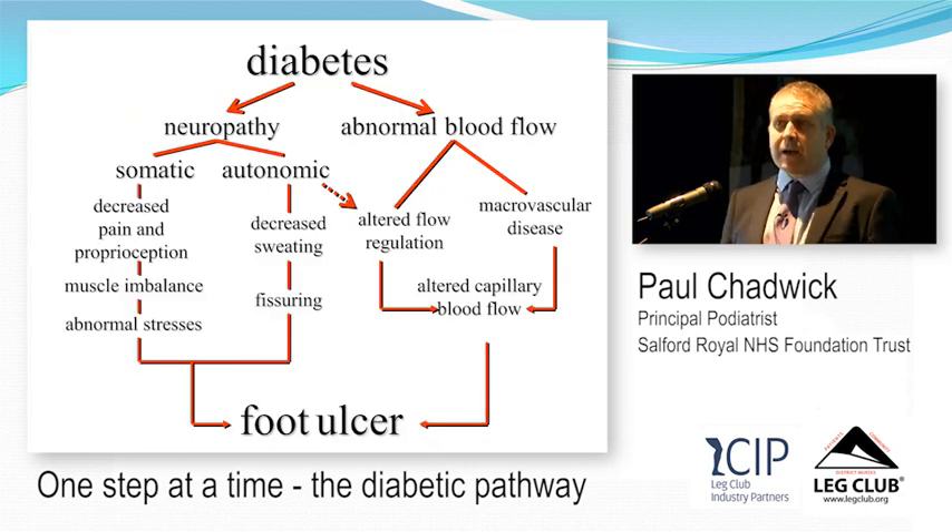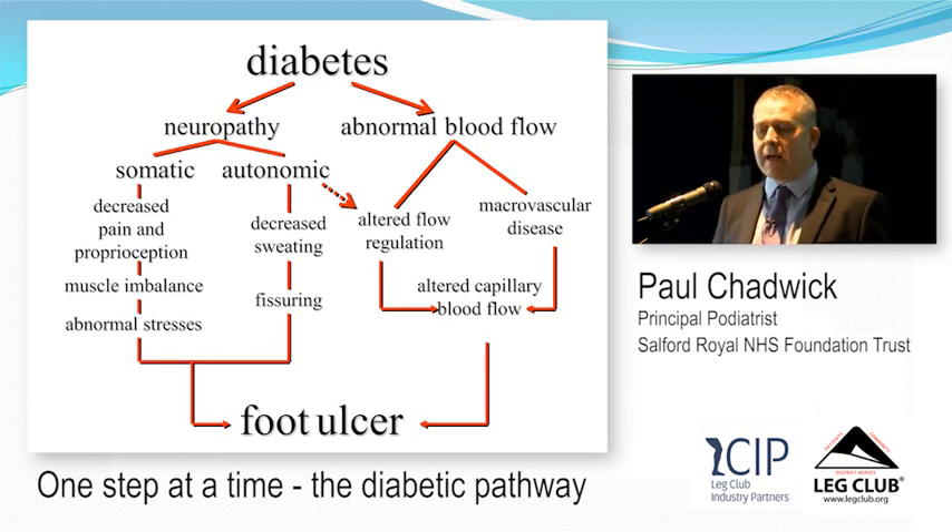For a quick overview of what diabetes does to you: we talk about neuropathy, which is loss of nerve sensation. Neuropathy is often described as God's greatest gift to mankind — if you can feel things, you know when something's going wrong. If you lose that ability, you don't detect pain, you don't detect trauma, and you don't detect inflammation.